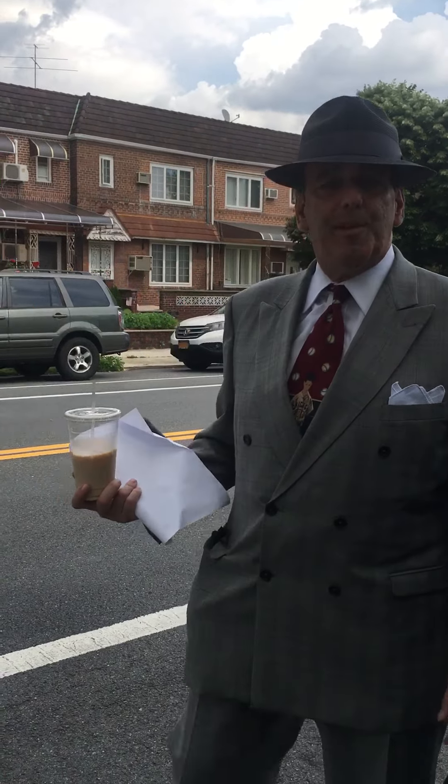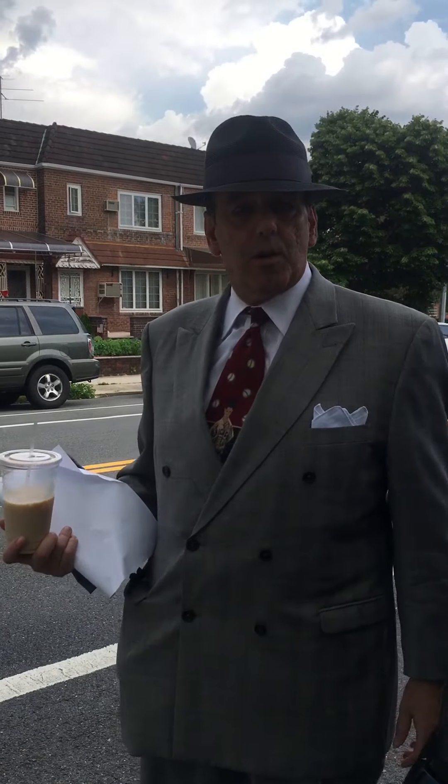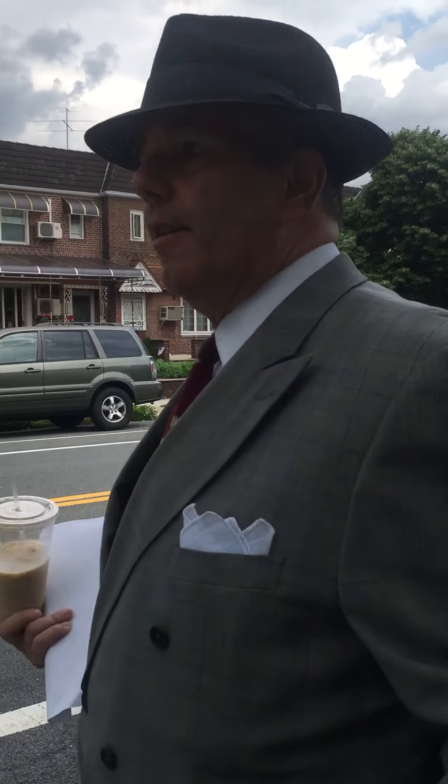Hi everybody, Russell Figueredo, ABC NYC, Guided Tours of New York. We are in Middle Village, Queens today on 80th Street.